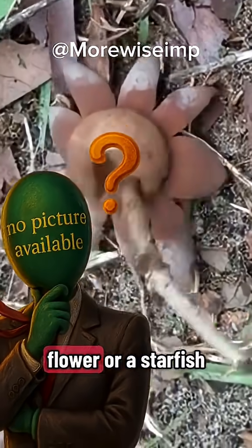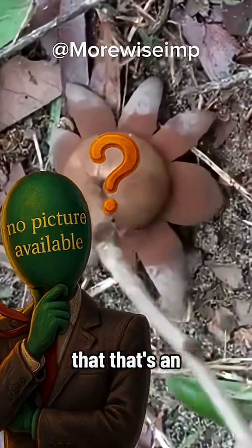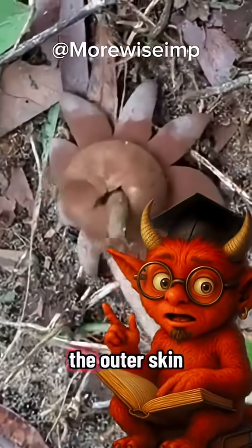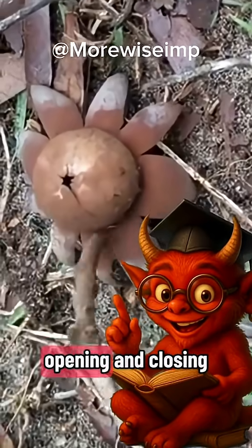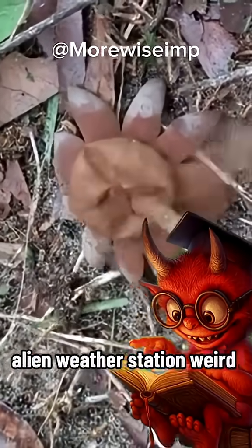Whoa! Is that a flower? Or a starfish? What mushroom is that? That's an earth star. The outer skin peels back into star-shaped rays, opening and closing with humidity like a little alien weather station. Weird, huh?